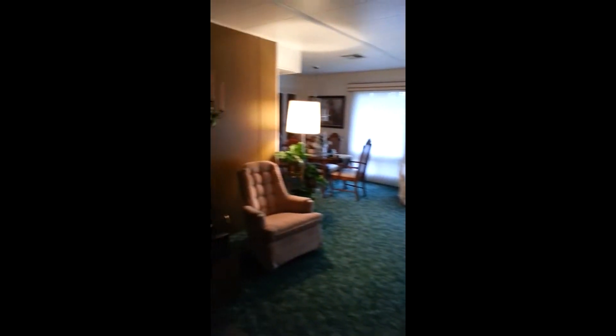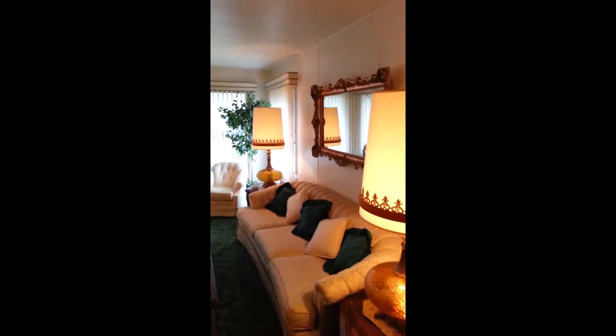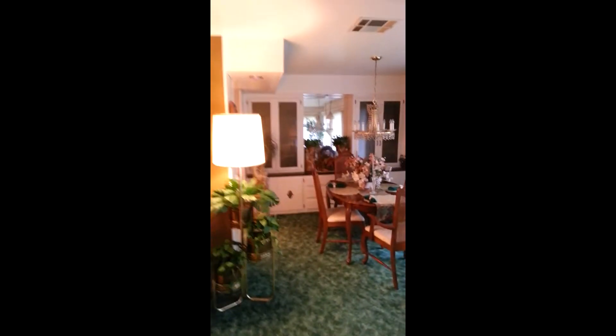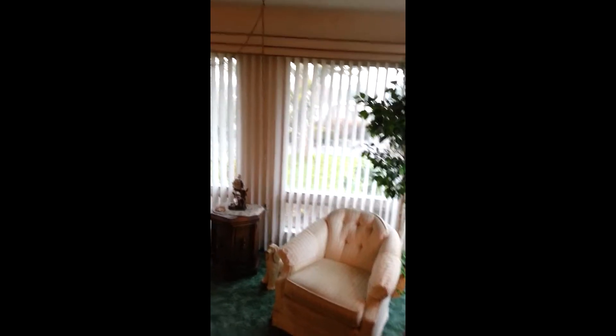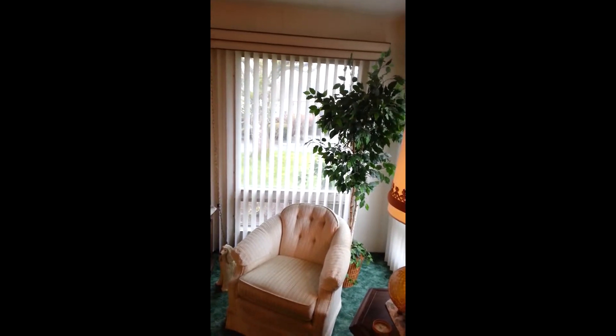Very well-maintained house. Stepping back into the entry from the second bathroom — panning into that huge living room with lots of picture windows and storm windows, then into the dining room area with built-in cabinets. Carpets are in excellent shape with high-end backing.